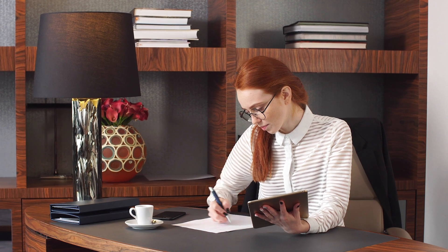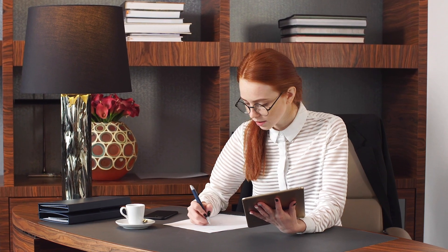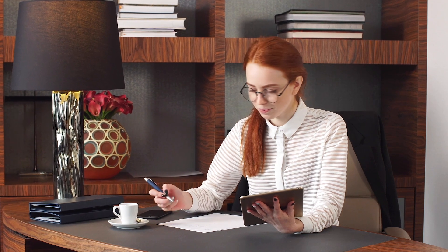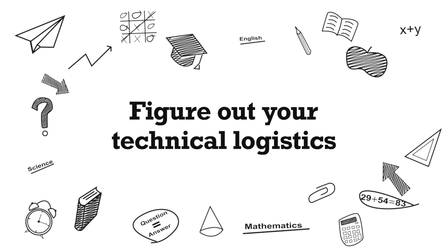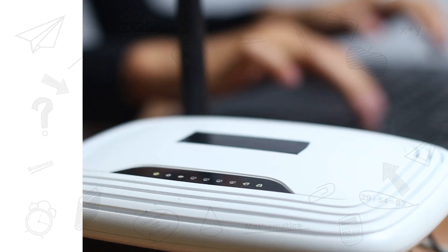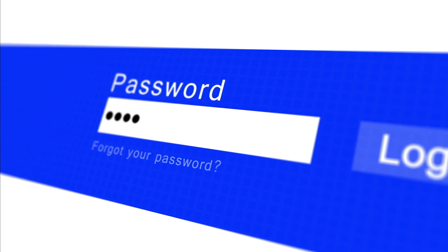Ensure you have a distraction-free environment. Create an area in your house where you can learn without distractions — avoid studying on your bed if possible. Distinguishing between your study area and the rest of your home can really aid concentration. Figure out your technical logistics: make sure your internet connection is good and that you have all the necessary login details for any application or website you might be using.